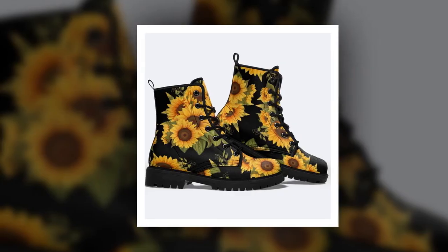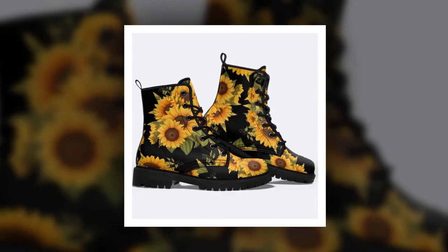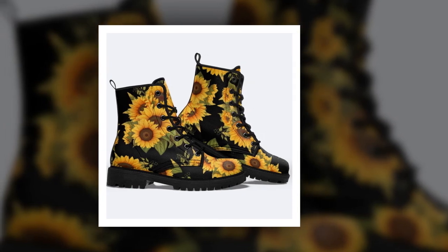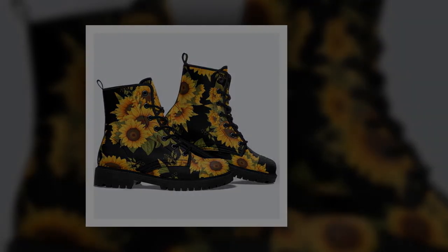Not only are they breathable and comfortable to wear, but they are also stylish and super funky with their unique prints. Honestly, who can say no to these distinctive and fun boots? You will find the product link in the description and comment box.